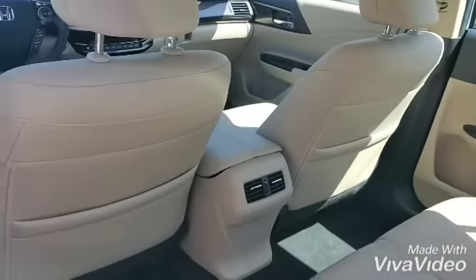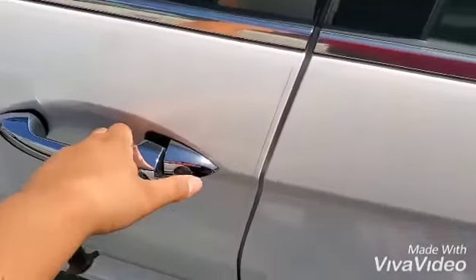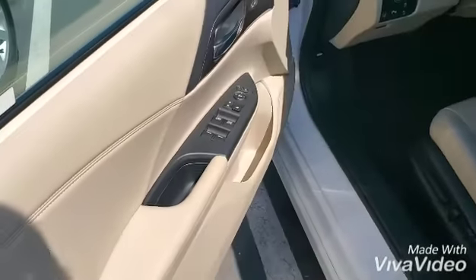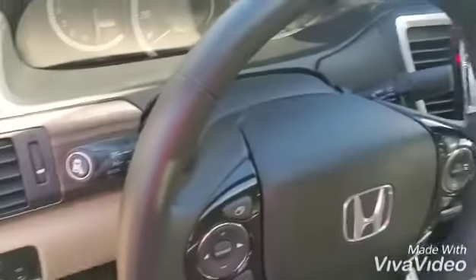Beautiful light-color interior in beautiful condition. There are guards on the side of the door to keep it super clean. The previous owner has taken great care of the vehicle. It has a moonroof with sliding glass.